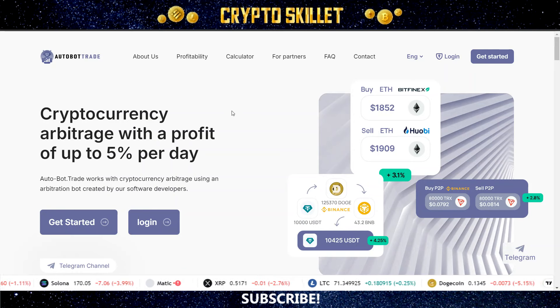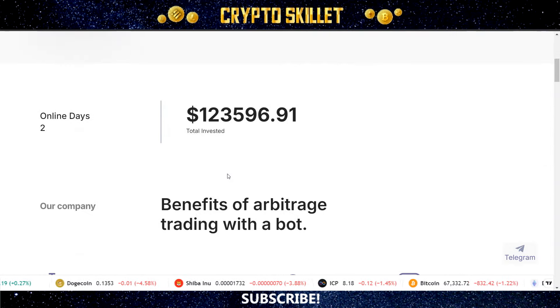So this is the main Autobot Trade website. The very first thing you have to do is create an account. You can use the link down below in the description — it's going to take you right here where you can create your account in just a few seconds. Every time you come back to the website after that, you can log in by clicking the login button. As we scroll down the website, you can see this has just come online two days ago. So it's still a very new project and there's already over $123,000 invested.